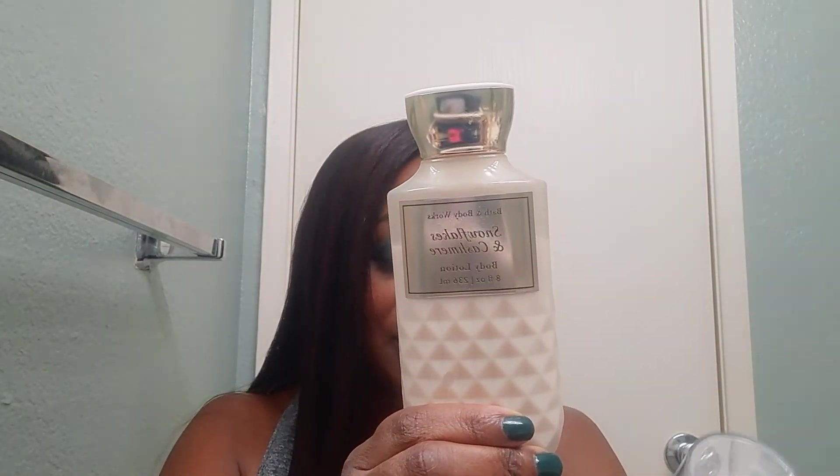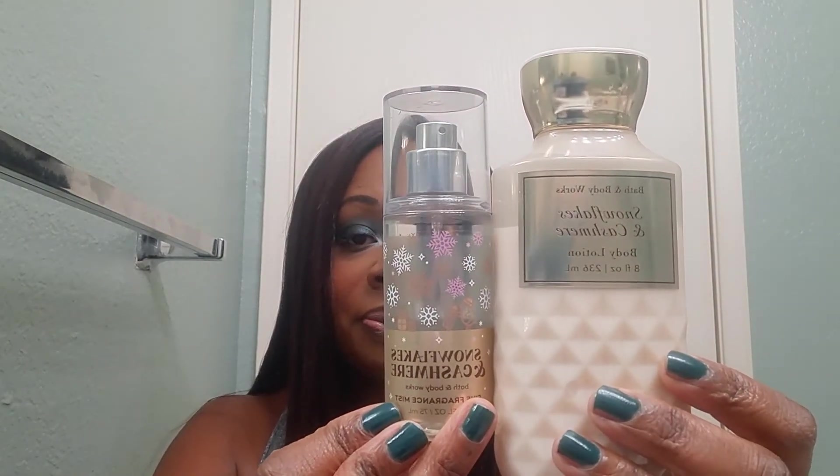I just recently got the Snowflakes and Cashmere fragrance mist — I got the mini — so I don't plan on using up the mini fragrance mist, but I will be using up the body lotion. Next we have Merry Christmas Iced Cinnamon Rolls — I have the body lotion and also the mini fragrance mist.